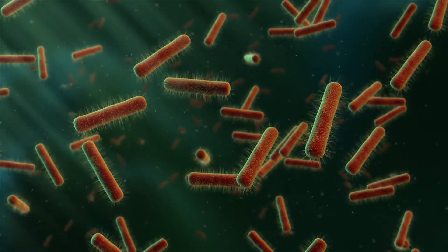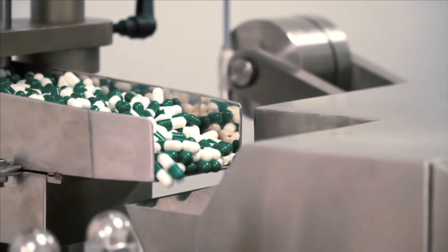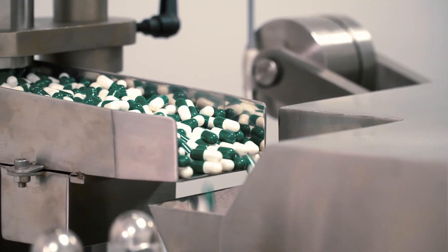We designed a function for the bacteria and engineer them by putting DNA in them. These bacteria then live on your skin and make proteins and various active drugs. So it's like having a living drug factory on your skin.